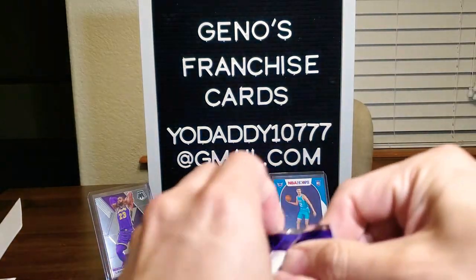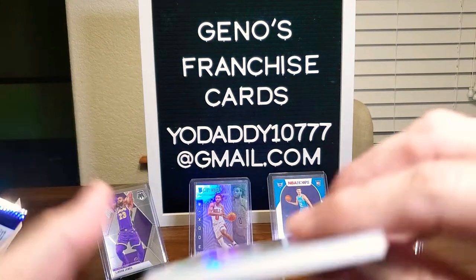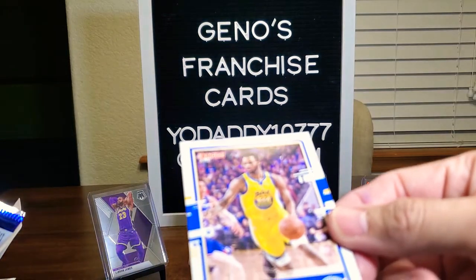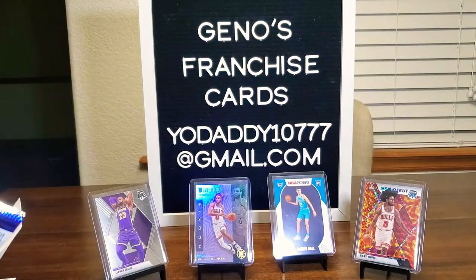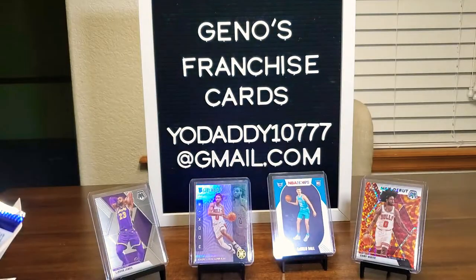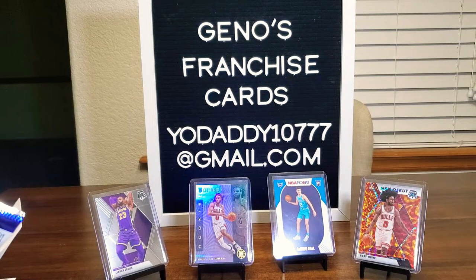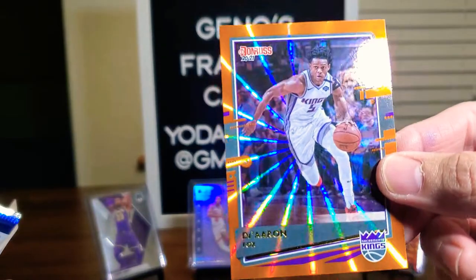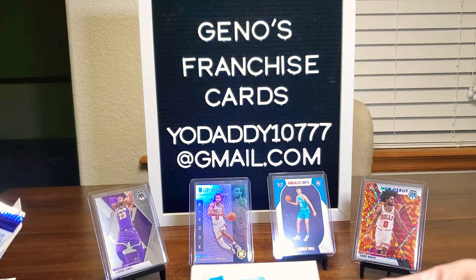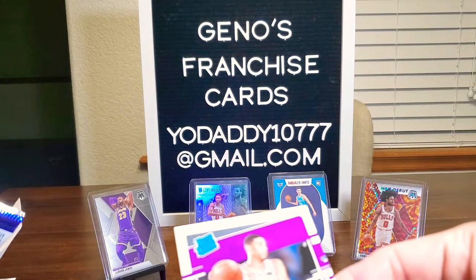Pack five: Dennis Smith Jr., JJ Redick — my son likes him — James Johnson, Thomas Bryant, Harry Giles III, and a shiny Skylar Mays card. Also Kalib Martin — wrong Hornet again — and Precious Achiuwa. Moving right along: Grant Williams, Andrew Wiggins — former Jayhawk — Alfred Payton, Danny Green — former Tar Heel — Kyle Lowry, De'Aaron Fox shiny, Cole Anthony — former Tar Heel, I'm really happy about that — and Tyrese Halliburton.